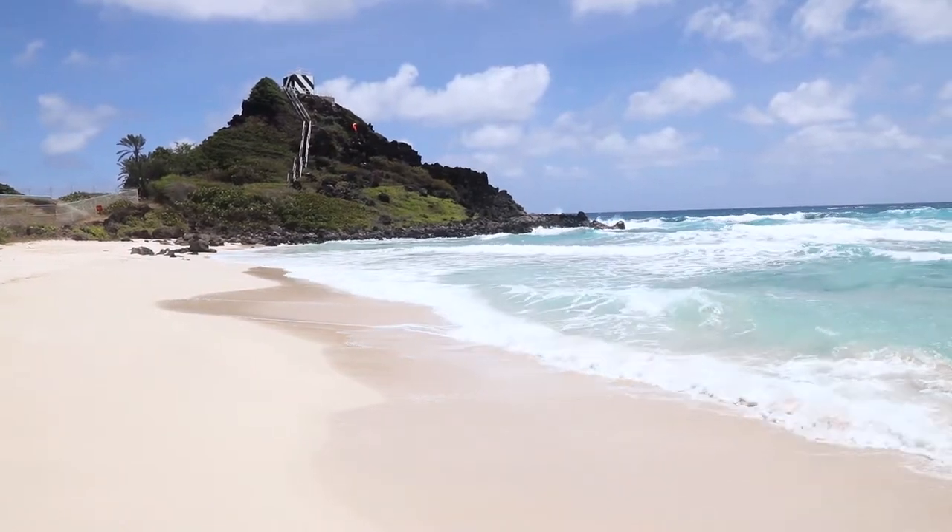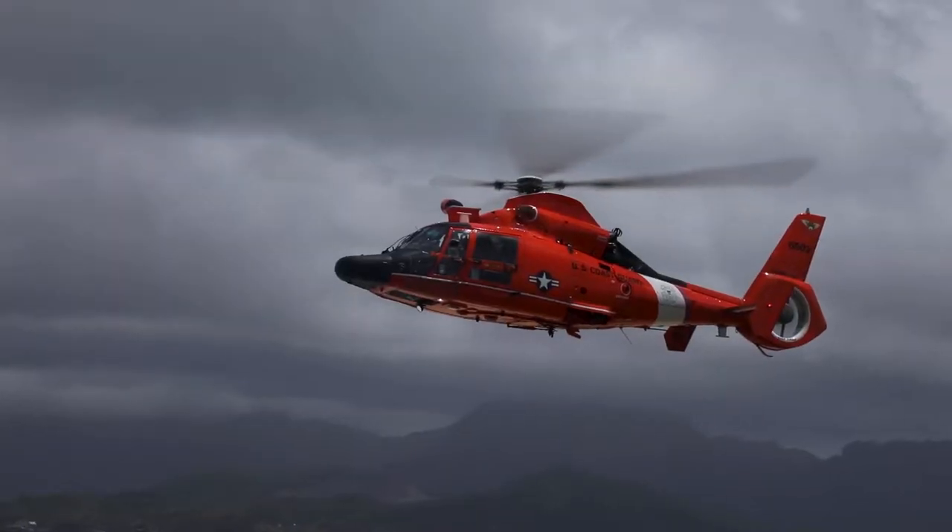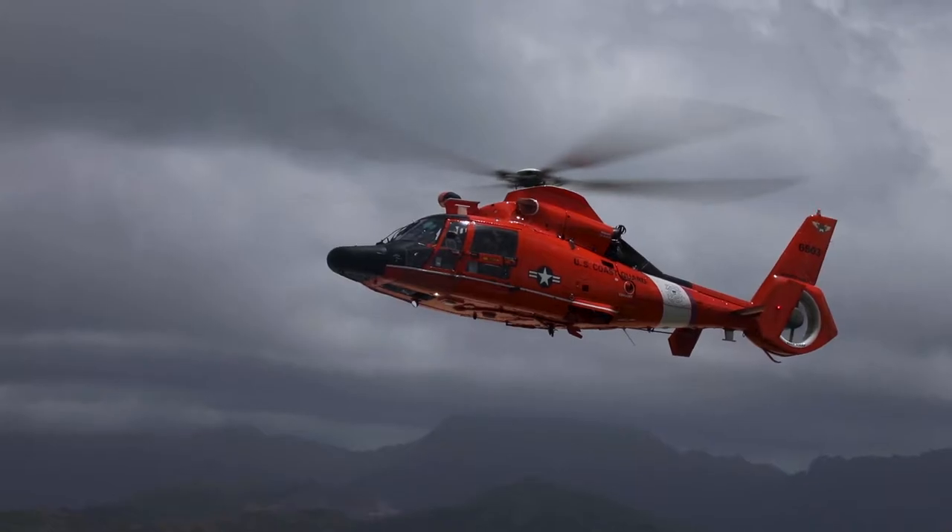This can happen on any vertical surface — building sides, mountain sides. We're able to put a helicopter in a situation to get us down to the survivor and get them out of the bad situation.